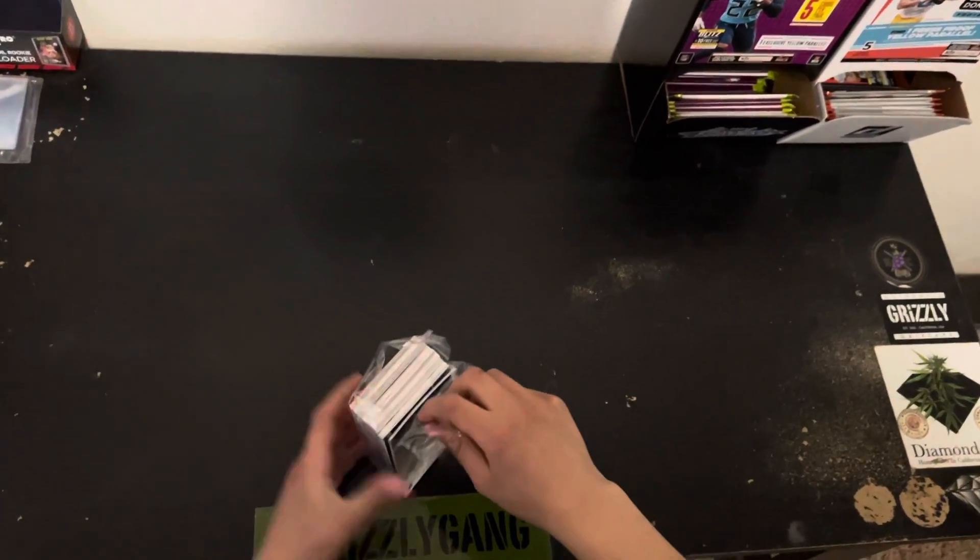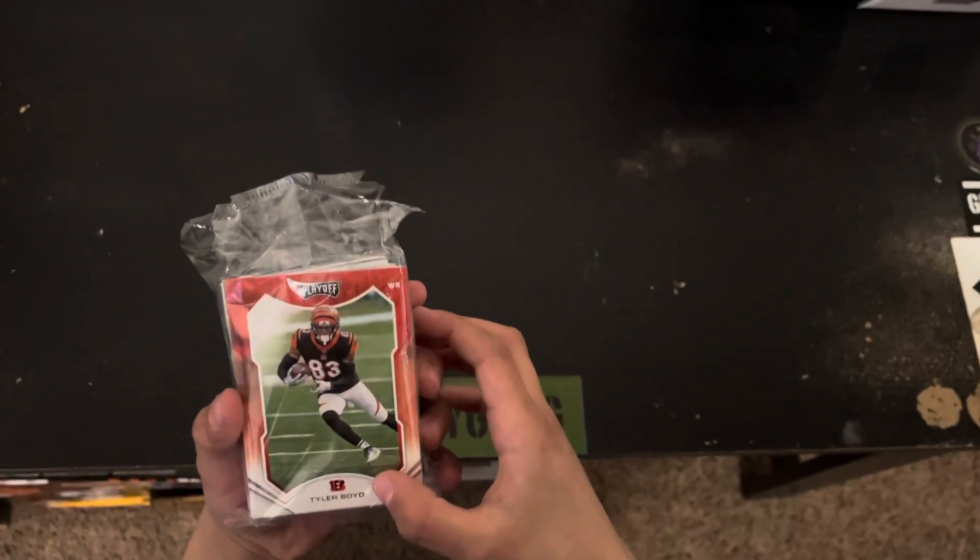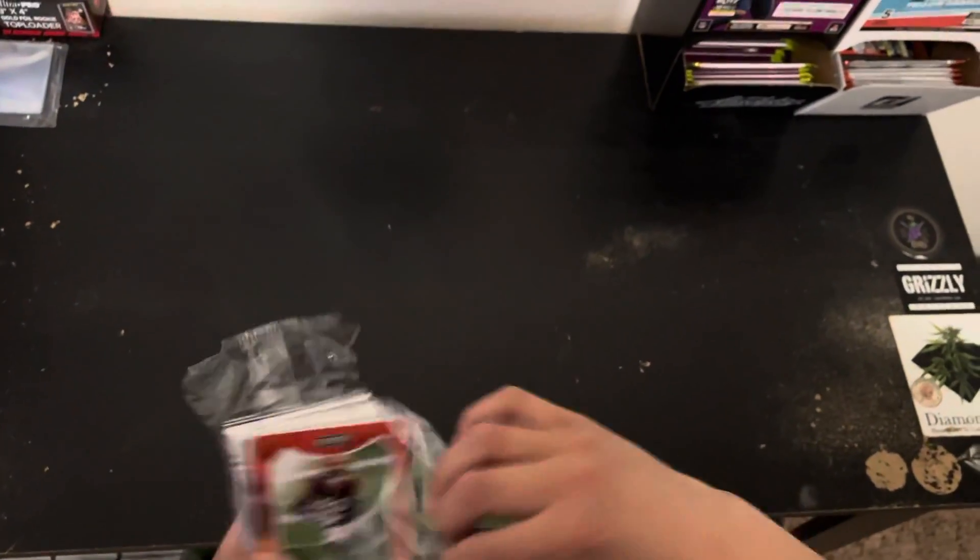Is that T. Higgins in the front? Oh, Tyler Boy. Higgins is $85.